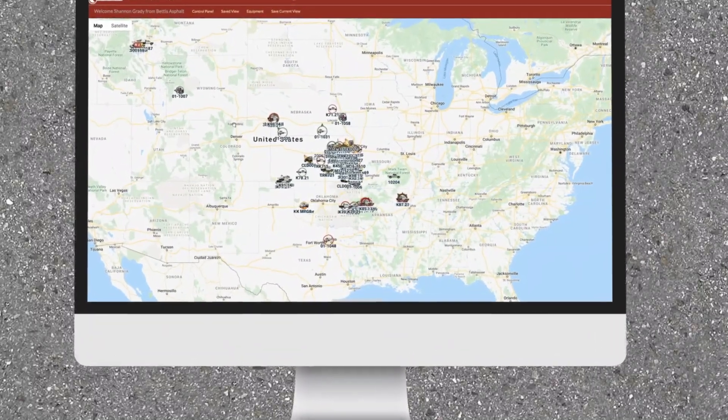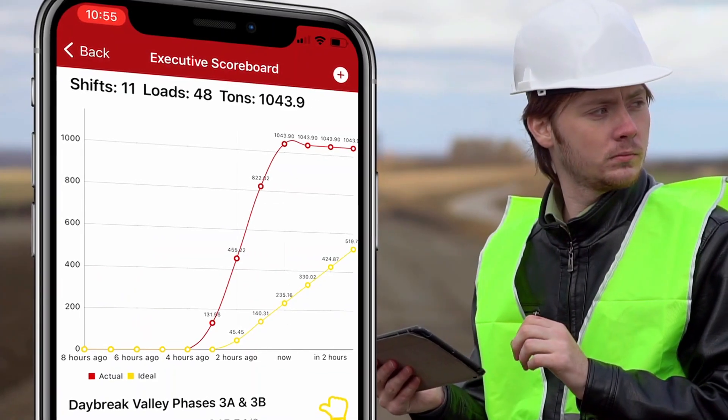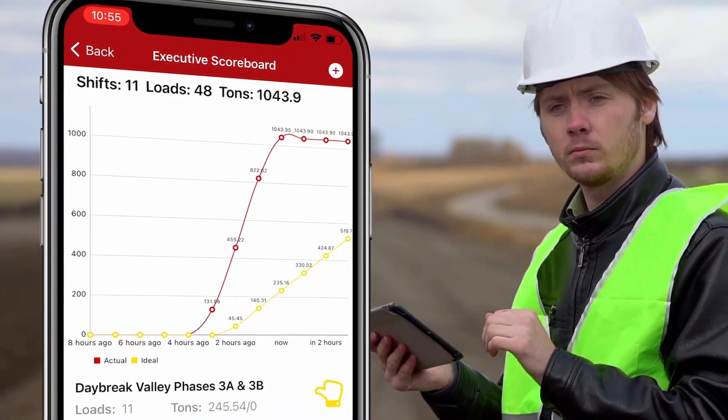Unlike other project management tools, Fleet Watcher gives you all your data in real time, so you don't have to wait until you've already lost money to find out how a job went.